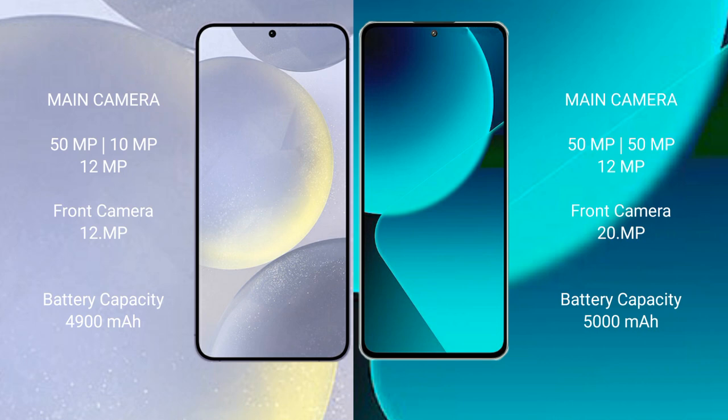Samsung Galaxy S24 Plus has a 4900mAh battery with 45W fast charging support. Xiaomi 13T has a 5000mAh battery with 67W fast charging support.